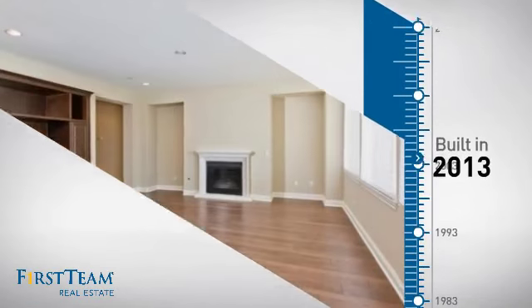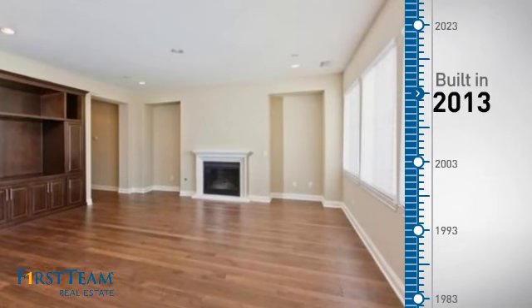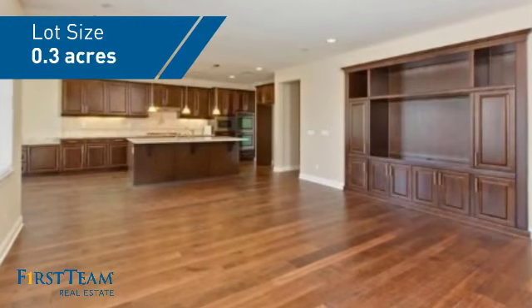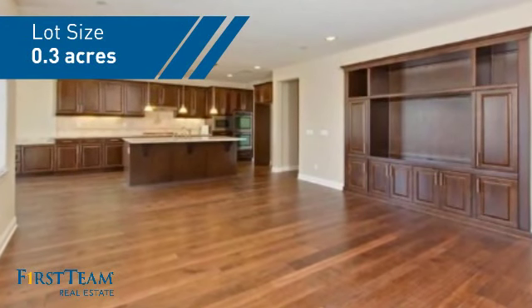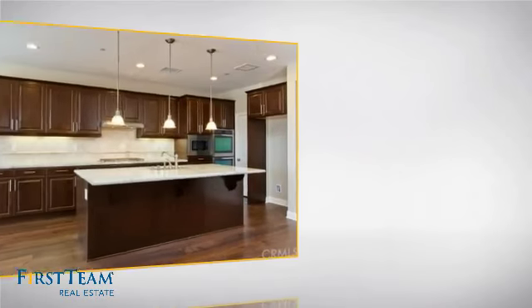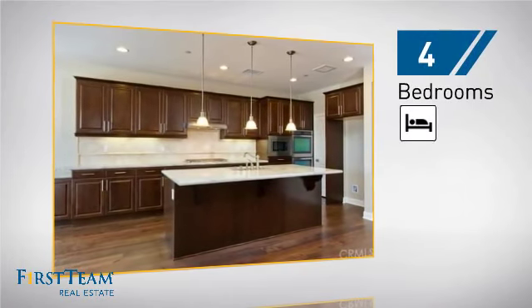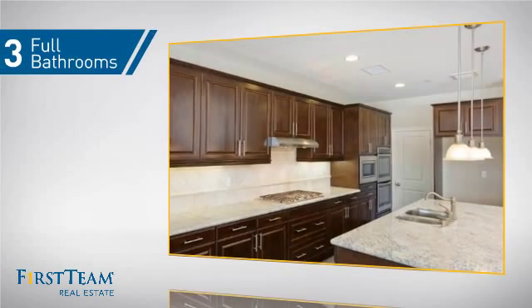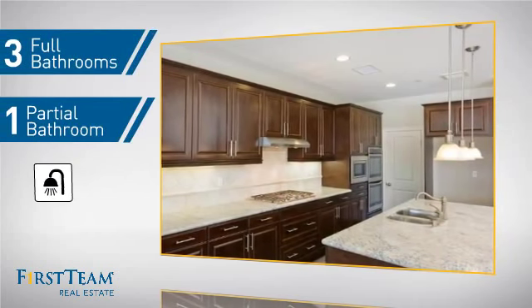This property was built in 2013 and features over 3,100 square feet of space, giving you a spacious layout to play host or kick back and relax after a long day. Inside, you'll find 4 bedrooms so everyone has a private space to come home to, along with a full bathroom and one partial bathroom.